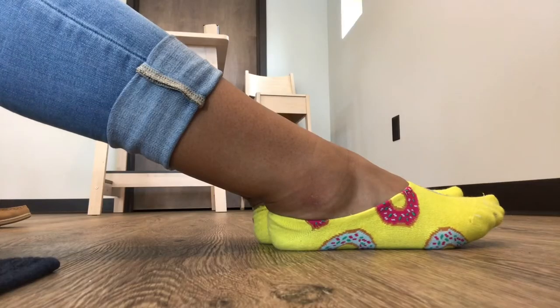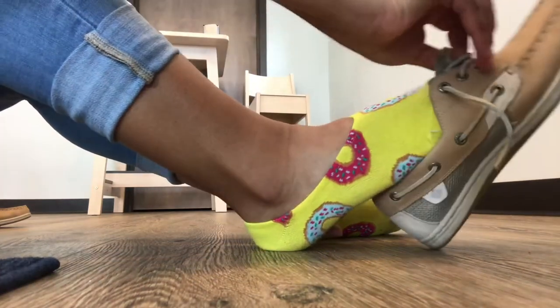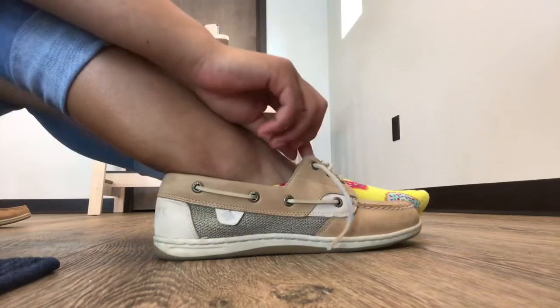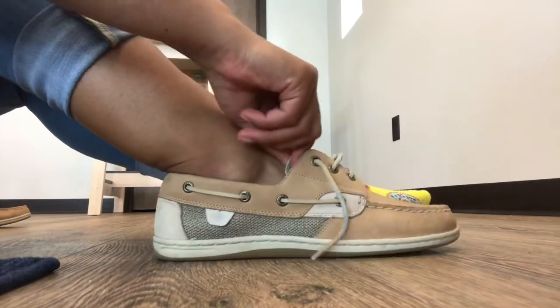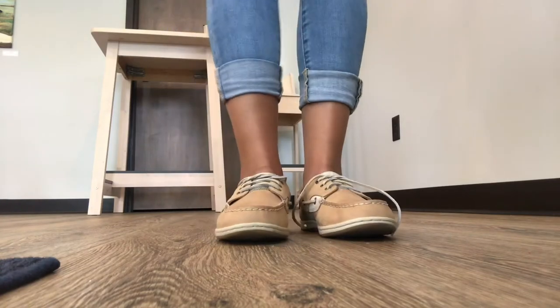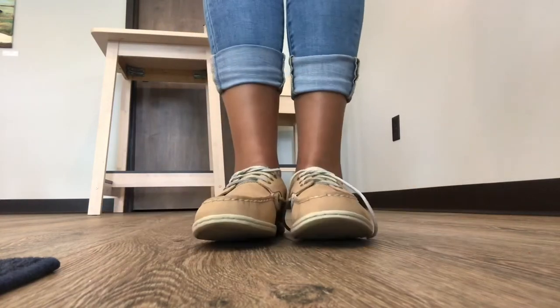Just a quick tip before we get started: no-show socks make a huge difference. Not only do they help the shoes stay on your foot a little bit better, but they prevent blisters. Blisters are so annoying, so I always make sure I grab a pair of no-show socks when I'm wearing my boat shoes out.